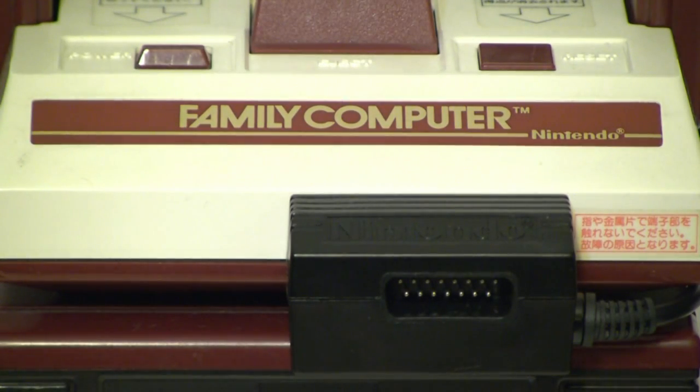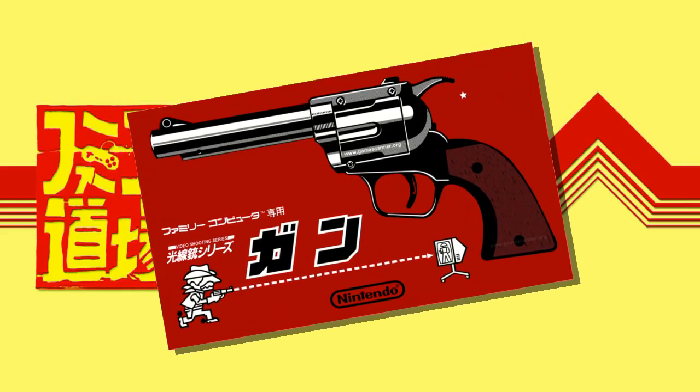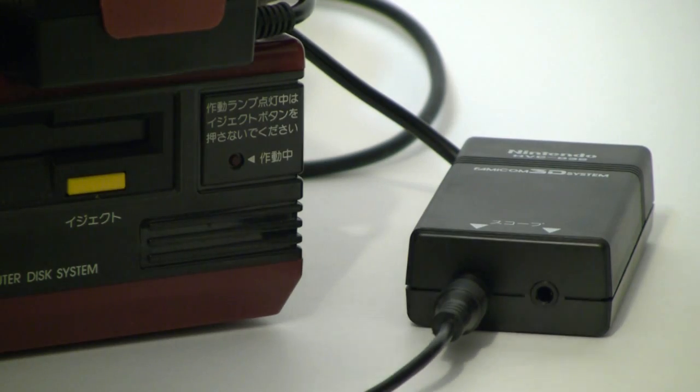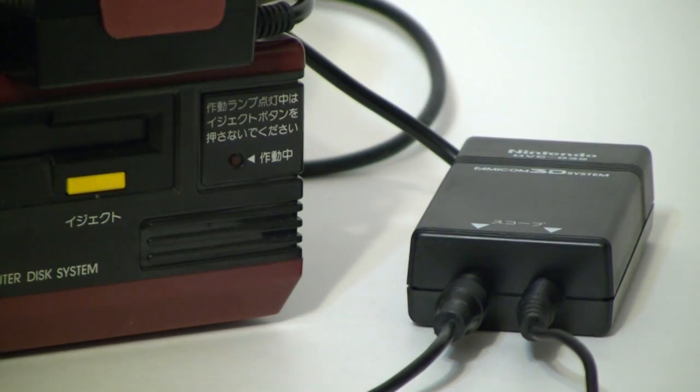The adapter had a pass-through port so you could still plug in other accessories, like the Power Glove, or the light gun, or other accessories that the 3D System might use. That's fine for one player, but what if you don't want to give seizures to onlookers? Nintendo thought about this, which is why there are two ports for two different sets of goggles on the adapter.